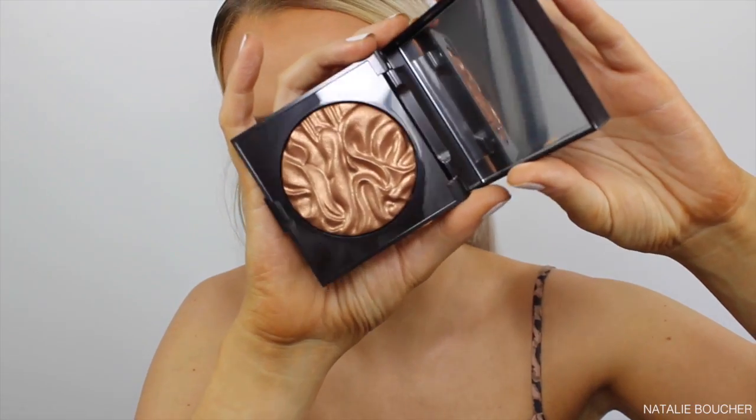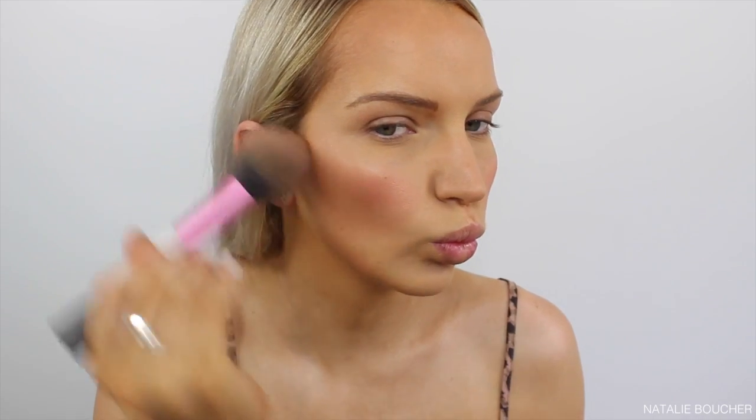Now I'm going to apply some of the Laura Mercier Face Illuminator. From memory this is quite a bronzy shade, so I might use this as a bronzer topper. Look how pretty that is — I love this, I might even put some of that on my body. So far I'm still really liking that foundation; it hasn't settled into any of my fine lines yet and it's not sitting in my crow's feet. Overall it looks really nice and the color looks perfect for my skin tone.